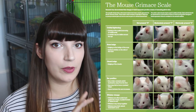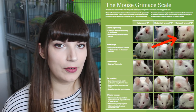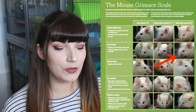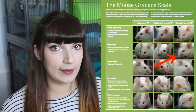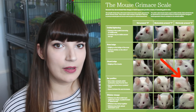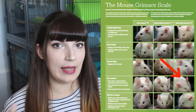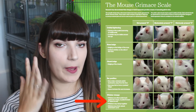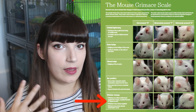The mouse grimace scale is very similar with a few differences. The first is the same — orbital tightening, where the eyes are tightly or half closed. The second is nose bulging, where the nose may appear wider from the front or may wrinkle beneath the eyes when the mouse is grimacing in pain. Mice may also show cheek bulges. Ear positioning is also really important — their ears may be pulled back or completely flat against their head. Whisker positioning matters too: whiskers may be pressed back against the face, raised and standing on end, or clumped together to indicate pain.